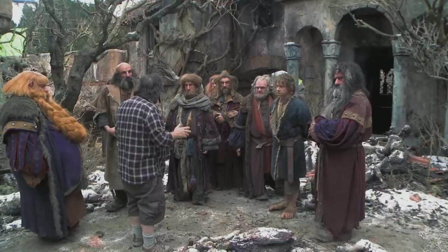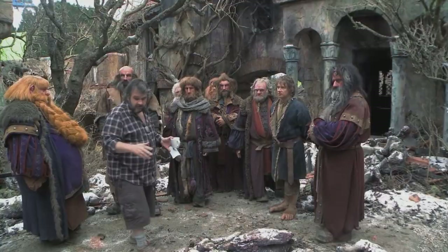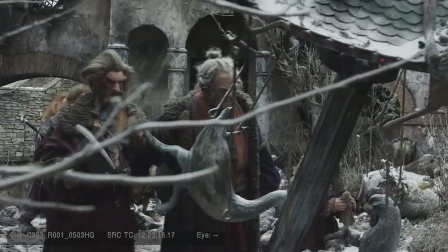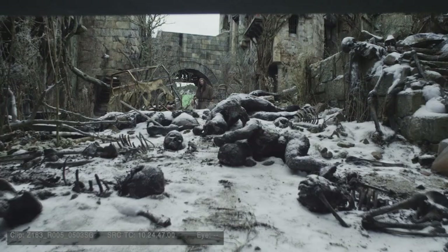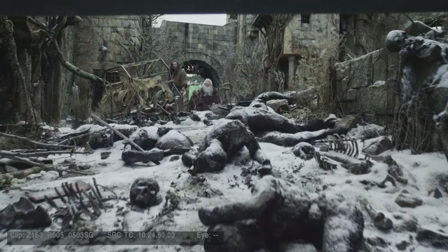I thought it might be quite good if you guys take a beat here, and some of you could just walk into here looking around and look into the doorways, kind of just for a beat or two. We shot a few sequences of the dwarves arriving at Dale — the first lot sort of walking through and seeing what had happened and the reveal of the dead inhabitants of Dale.